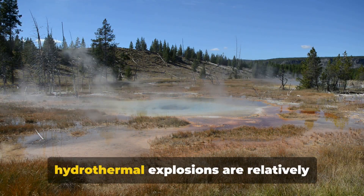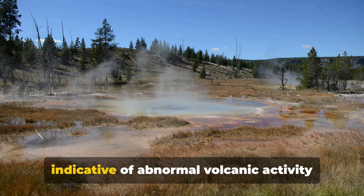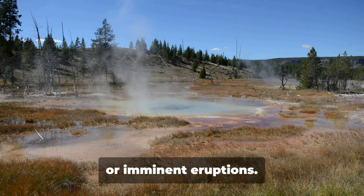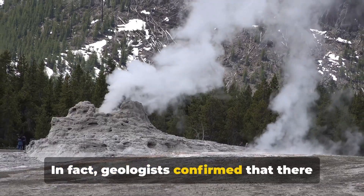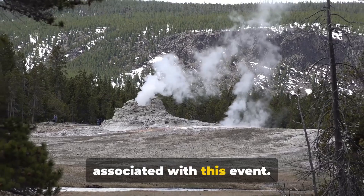While hydrothermal explosions are relatively common in Yellowstone, they are not indicative of abnormal volcanic activity or imminent eruptions. In fact, geologists confirmed that there was no unusual volcanic activity associated with this event.